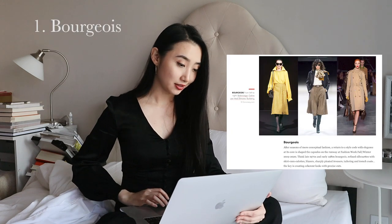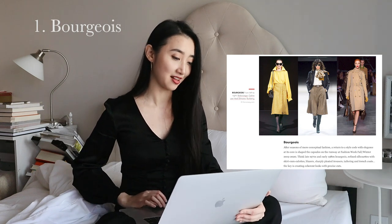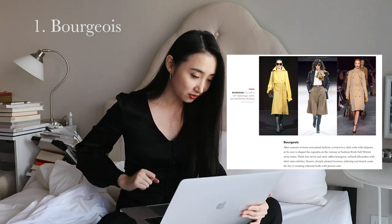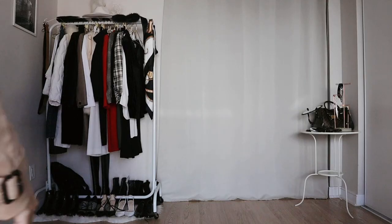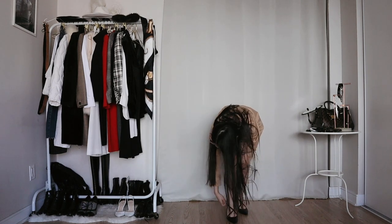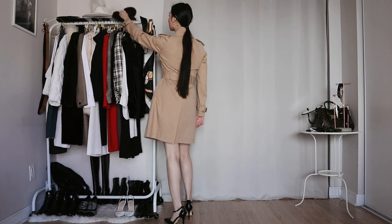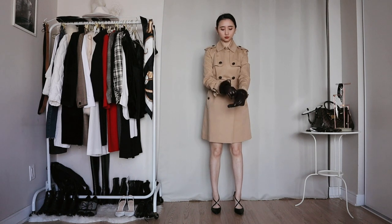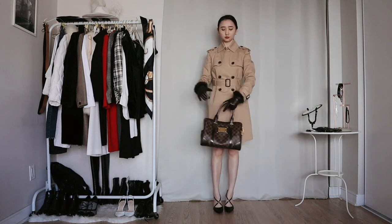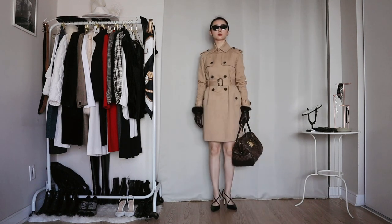The first trend is Moujois — a return to elegance. Think refined silhouettes with culottes, blazers, tailoring and trench coats. This one is right up my alley because I love the bougie look. I really like the Burberry look on the right so I'm going to try to recreate it. The key piece is a trench coat, and I do have one. I'm wearing black strap heels instead of brown, tying my hair back, gold earrings, brown leather gloves, a Louis Vuitton bag, and cat eye sunglasses. Am I bougie yet?